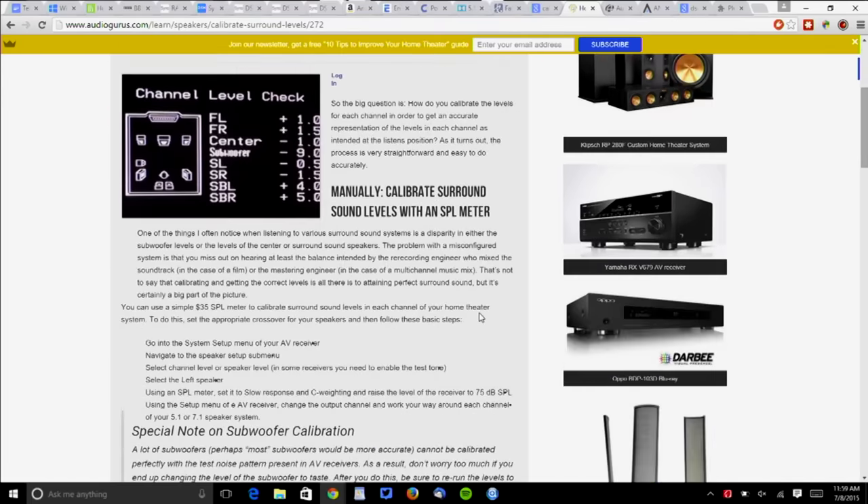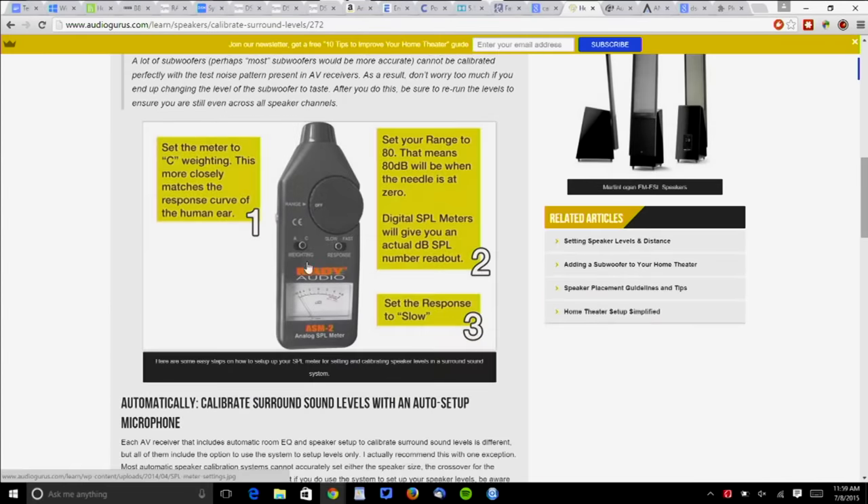Audio Gurus has some great setup guides. I've done it both ways — manually with a dB meter and automated. A lot of the automated setups included in inexpensive AVRs are really worth using. Audyssey made it very popular, and now many major manufacturers do their own version. Basically, a microphone goes in the sweet spot, you run the settings, and in some cases it lets you do all seating locations where people watch movies.